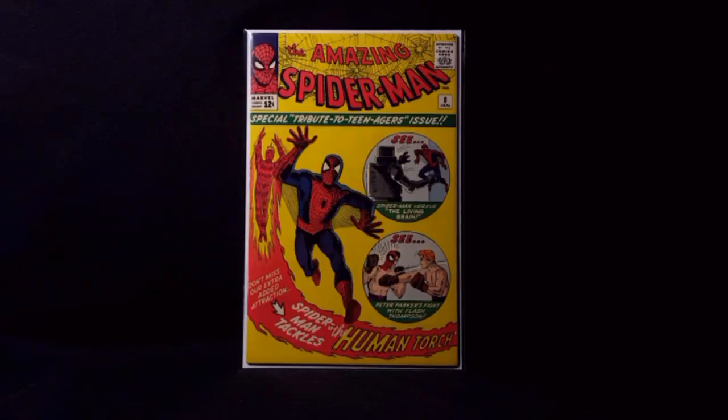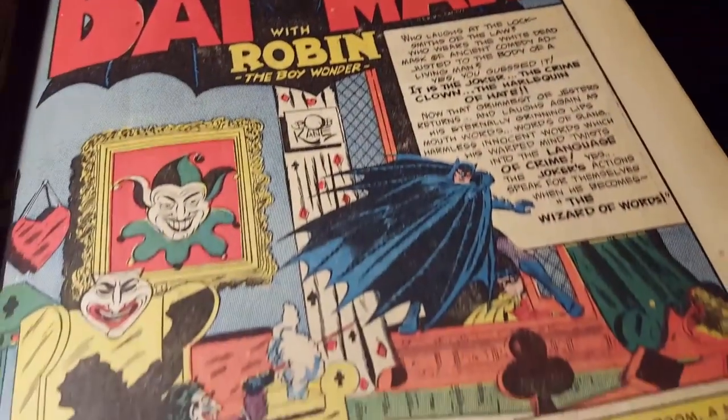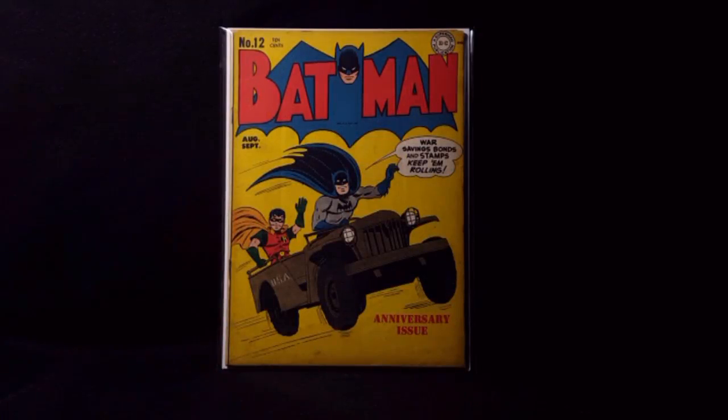And now for the last two books for this haul — there are two amazing Golden Age books. I picked up Batman number 12, from 1942. It's a great World War II cover — Batman's saving war savings bonds and stamps, keep them rolling. Anniversary issue, riding in a USA Jeep. Beautiful condition, absolutely stunning copy. The spine's beautiful, the pages are really nice — off-white to white, if not white pages. Just unbelievable. I love the big Batman symbol in the top title.